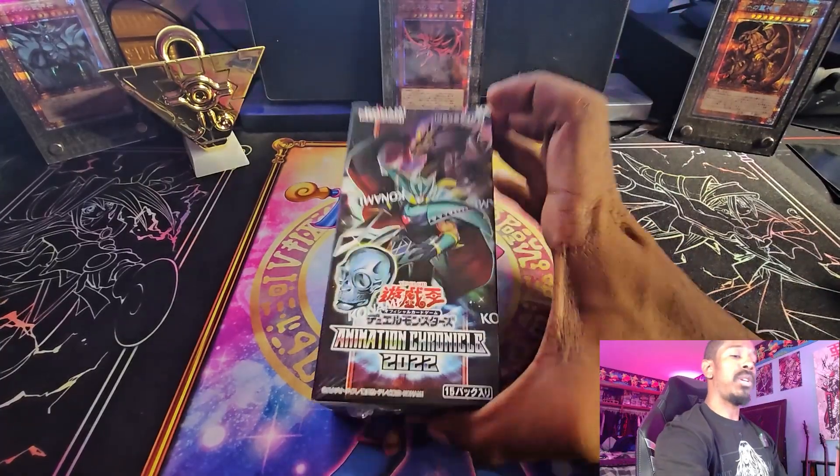Send us your luck, send us your prayers. Hopefully we get this Blue Eyes White Dragon so you never have to see this box opening again, because I'm not purchasing a case of this. I'm praying that one of these boxes has the Blue Eyes in it. So let's see if we can get some t-shirt magic, some magic hands, and get the Blue Eyes White Dragon out of this box. Without further ado, let's get to unboxing.